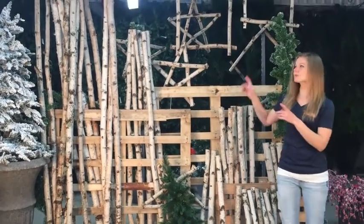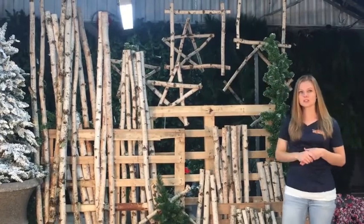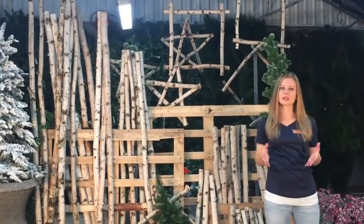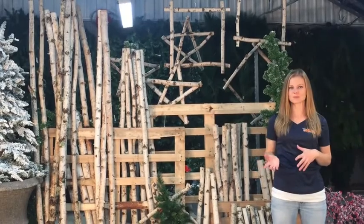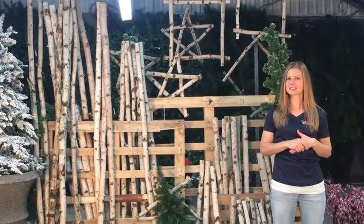We also have some stars and picture frames. Stay tuned throughout the season — we're going to be doing more trend alerts showing you how you can incorporate these into your Christmas themes. Happy holidays and happy decorating from Cole Sandies, thank you.